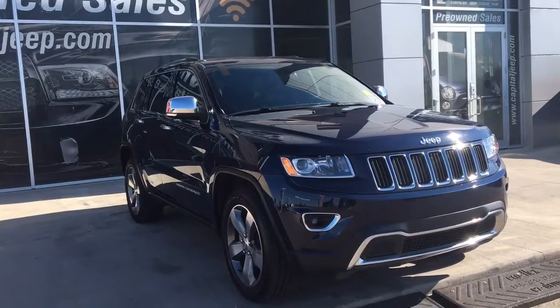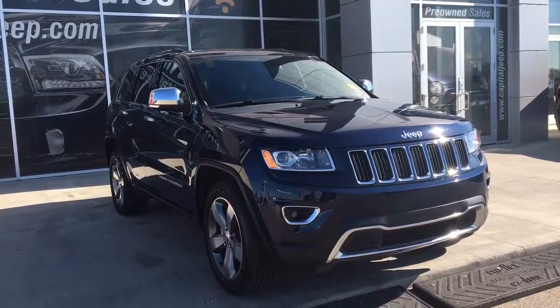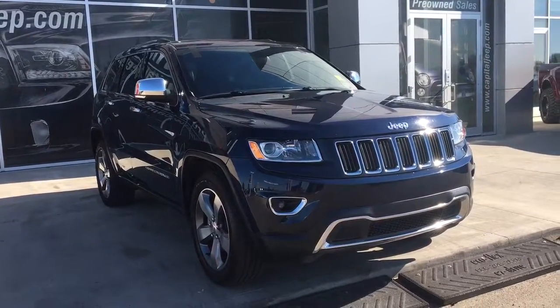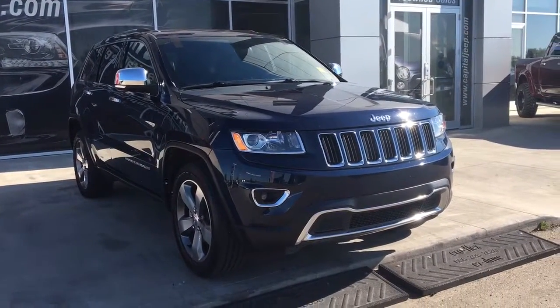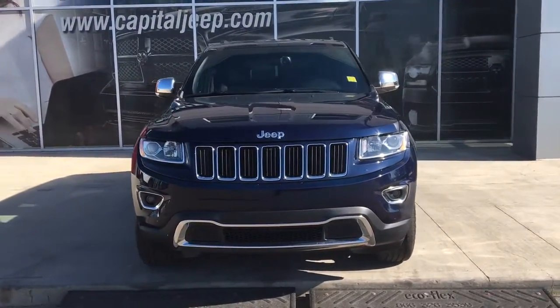Hello and welcome to Capital Jeep. My name is Jasmine and today we're going to be looking at this 2014 Jeep Grand Cherokee Limited in true blue pearl. Under the hood she's a 3.6 V6 engine pushing up 290 horsepower.